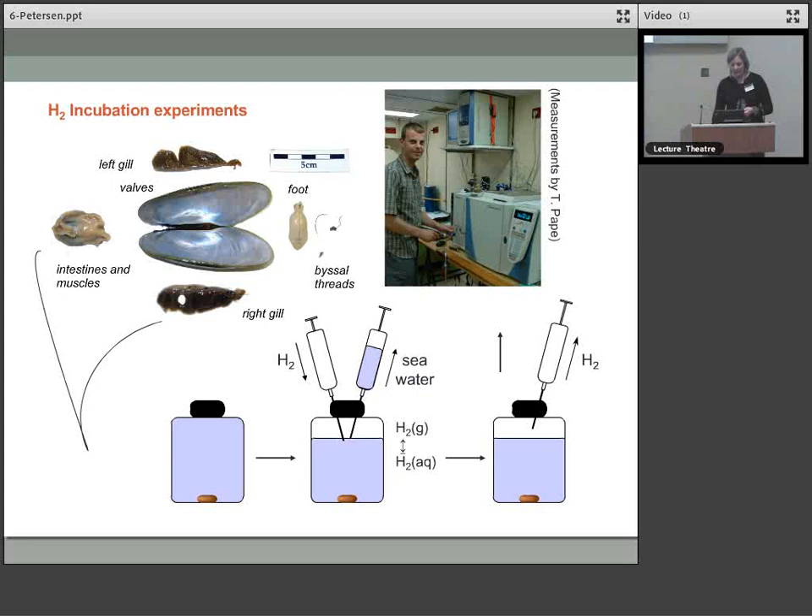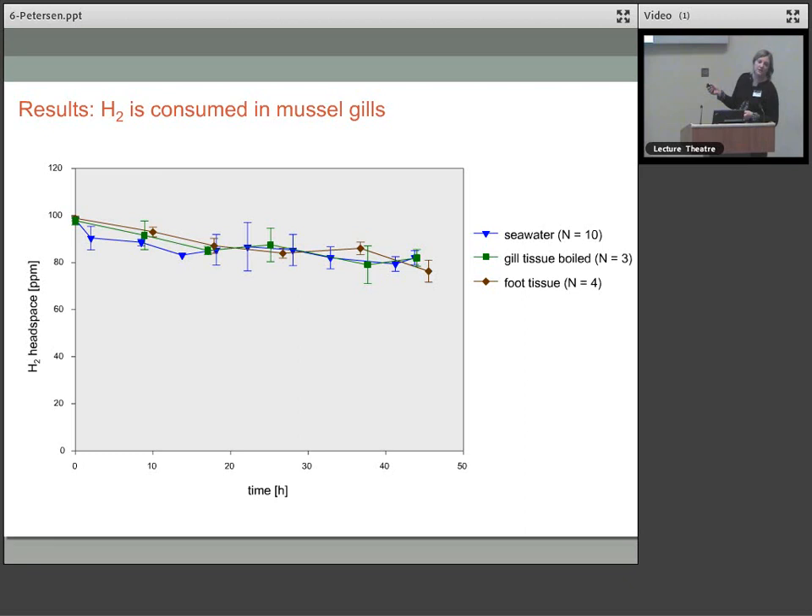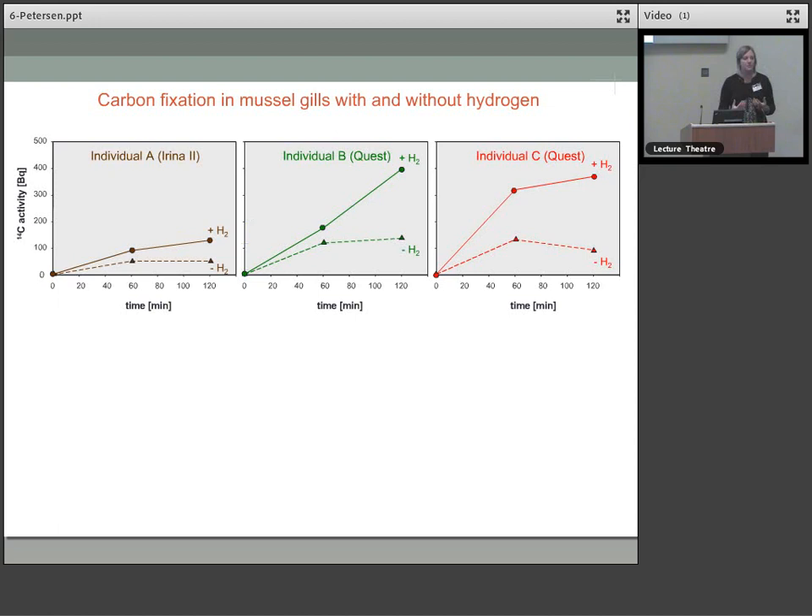We had a couple of controls: seawater, boiled gill tissue to kill all biological activity, and a different part of the mussel called the foot that doesn't have any symbionts. In all of these we saw a slight decrease in hydrogen concentration. But the effect was quite different in the gill tissue with symbiotic bacteria — they gobbled up the hydrogen. We also showed that by feeding the mussels with hydrogen and radiolabeled CO2, the rates of CO2 fixation with hydrogen were always higher than without, and similar to rates measured when we provided sulphide. So hydrogen was being used as an energy source to fix carbon.